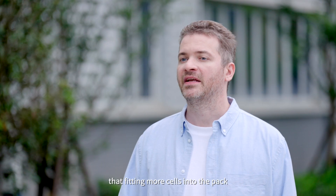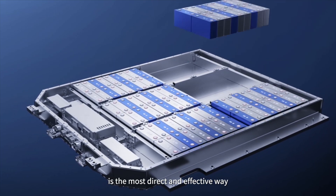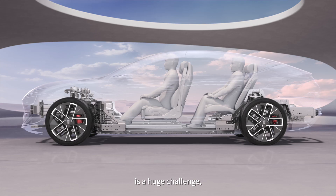It's well known that fitting more cells into the pack is the most direct and effective way to increase energy density and range. But how do we fit more batteries into such a limited space? It's a huge challenge.